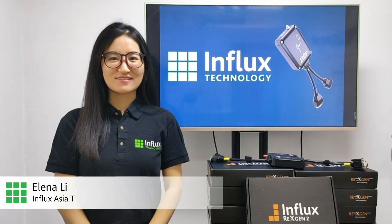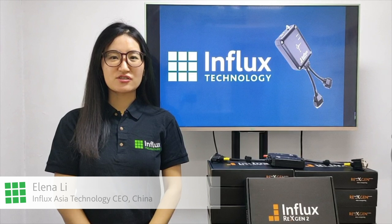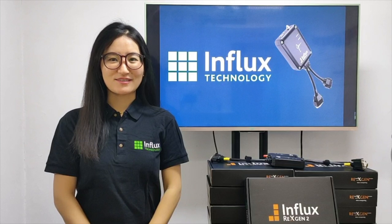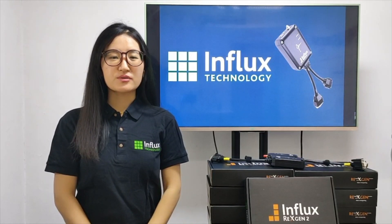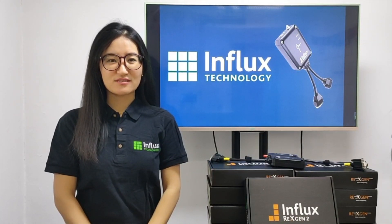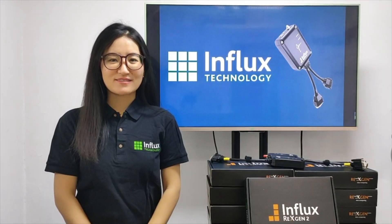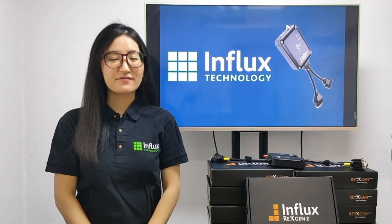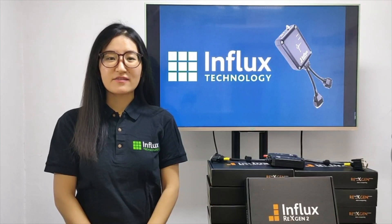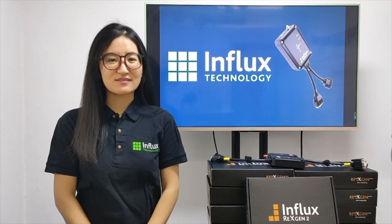At Influx, we believe it is essential to develop products fit for the future of the engineering industry. We need tools that elevate the current market and push the boundaries. RECS-Chain is a solution that you can rely on. We can't wait to see how RECS-Chain can fit into your business and change your perception on data computing capabilities. Next generation computing is here.